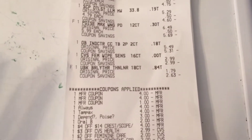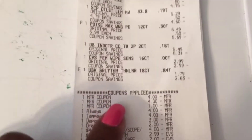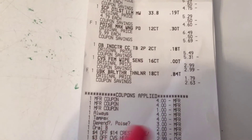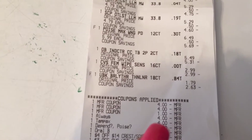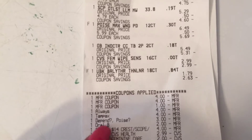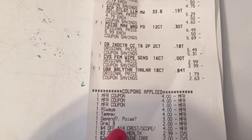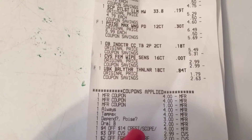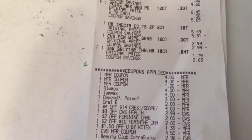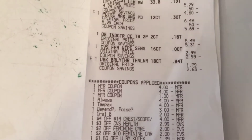Here are all of my coupons. The first two are for the Always pads, and that $1 off digital was for the Crest Mouthwash. The $4 off two digital came off along with the paper coupon, making the Always pads completely free. Then there's the $3 off for the Always pad, the $2 for the toothbrush, and my $4 off $14 Crest CRT. I also had a $3 off CVS health CRT that I didn't know about, which made the feminine wipes completely free.